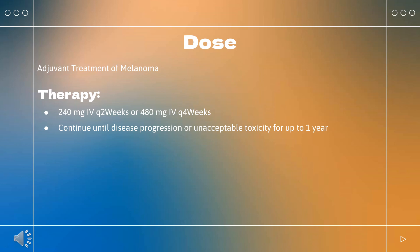RCC combination with ipilimumab: Indicated for patients with intermediate or poor risk, previously untreated advanced RCC. Nivolumab 3 mg/kg Q3 weeks plus ipilimumab 1 mg/kg on the same day for 4 doses. After completing 4 doses of combination therapy, administer nivolumab 240 mg Q2 weeks or 480 mg Q4 weeks. Continue until disease progression or unacceptable toxicity. Also see ipilimumab drug monograph for dosing.